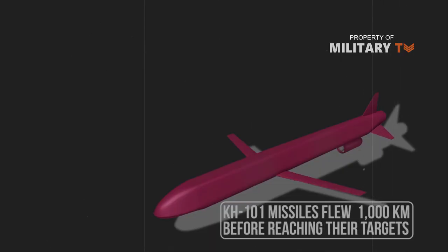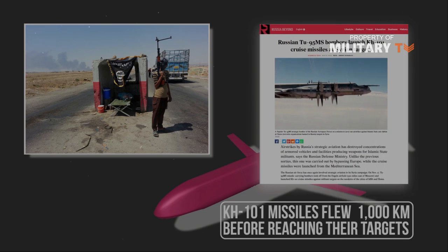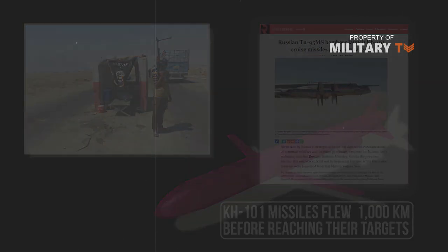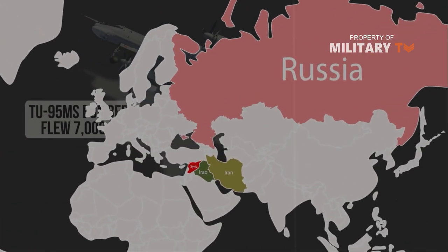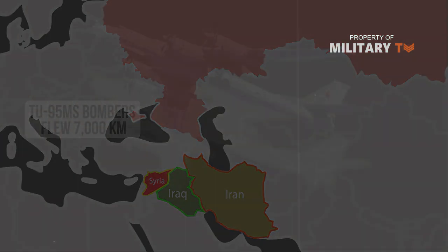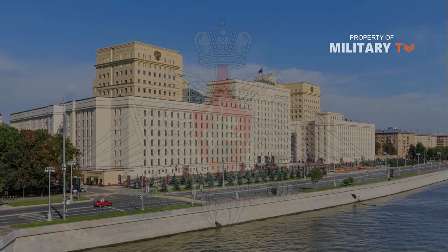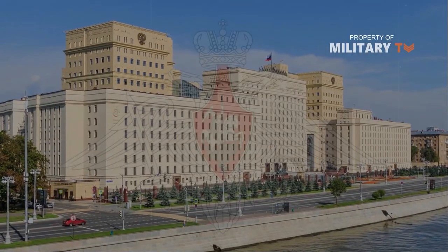The missiles flew 1,000 km before reaching their targets. ISIS militants were once more the target of several Russian Kh-101 missiles on September 26, 2017. Tu-95MS bombers flew 7,000 km from Ingalls airfield in southern Russia through Iraqi and Iranian airspace before firing an unknown number of Kh-101s. The Russian Ministry of Defense claimed the strike succeeded in destroying an ISIS command post and ammunition depot.